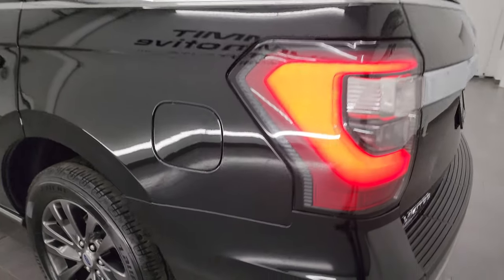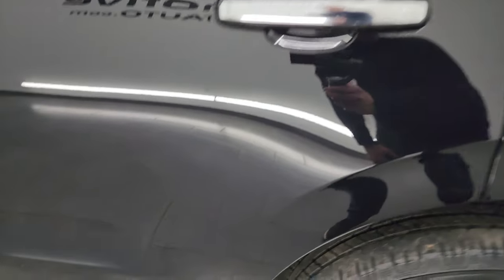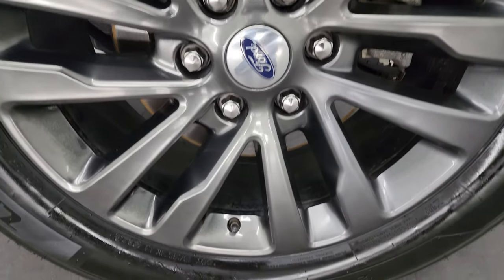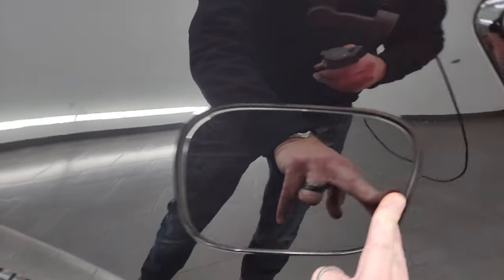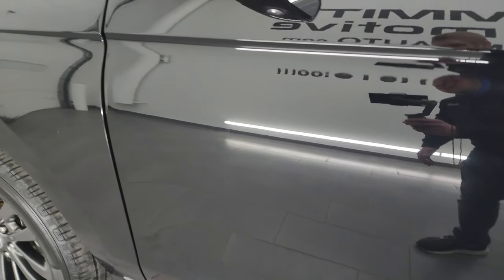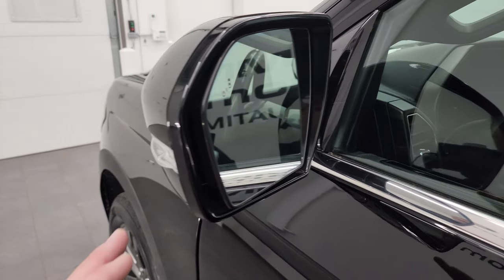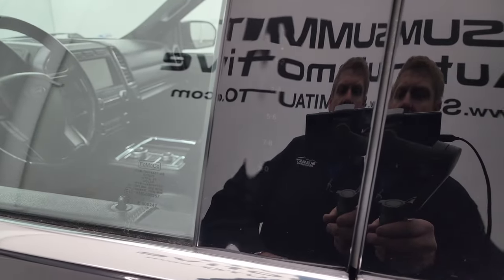Coming around to the driver's side, just as clean as the passenger's side — no major dents or dings on the doors. It does have blind spot monitoring, heated mirrors, and built-in directional signals. This one has the driver's side door code entry and we do have the code for this.